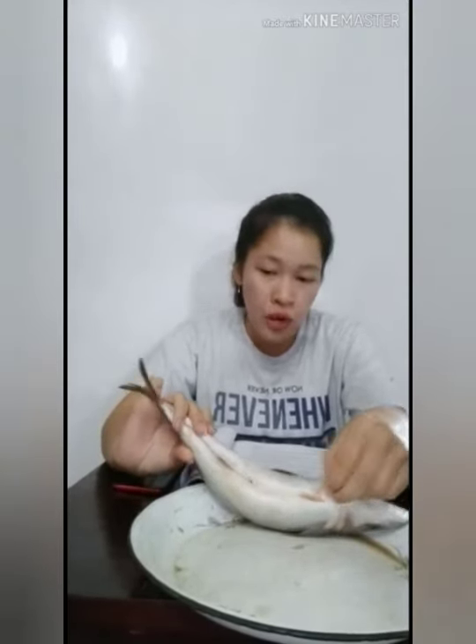Jari-jari sirip pada ikan tongkol yang telah dihitung yaitu: jari-jari sirip pada sirip punggung 27 buah, pada ekor 35 buah, pada sirip dada 12 buah, pada sirip perut 10 buah, dan jari-jari sirip pada anus yaitu 20 buah. Sampai di sini identifikasi ikan tongkol yang saya lakukan, terima kasih.